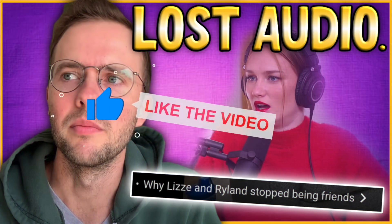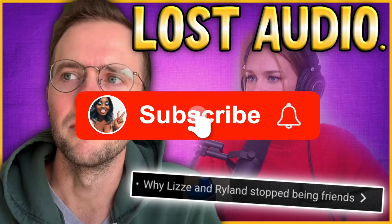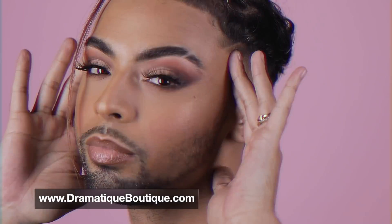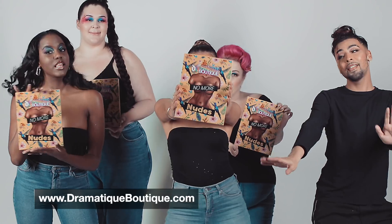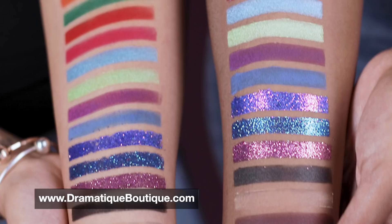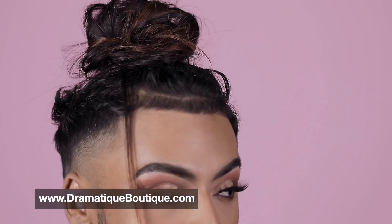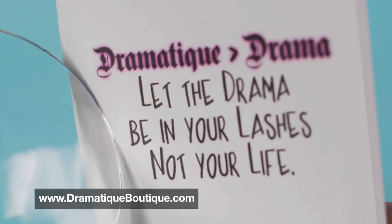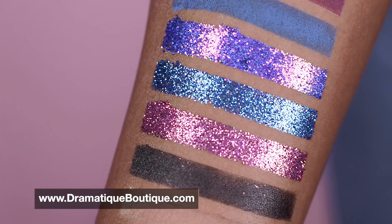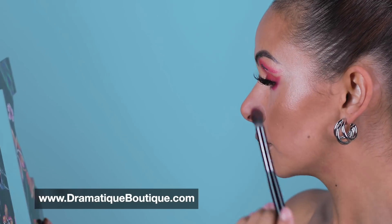If you like this video give it a thumbs up — if you don't, I don't give a shit. Don't forget to subscribe and hit the notification bell so you get notified every time the Petty Page posts new content. Also, I have a website where I sell my makeup wares — it's www.dramaticboutique.com — where you can find my brand new palette No More Nudes, as well as lip glosses, eyelashes, and all that good stuff. We'll be updating the inventory very soon, so keep your eyes open. Thank you guys so much for watching, and until next time you badass petty bitches — it's been Paige, bye!